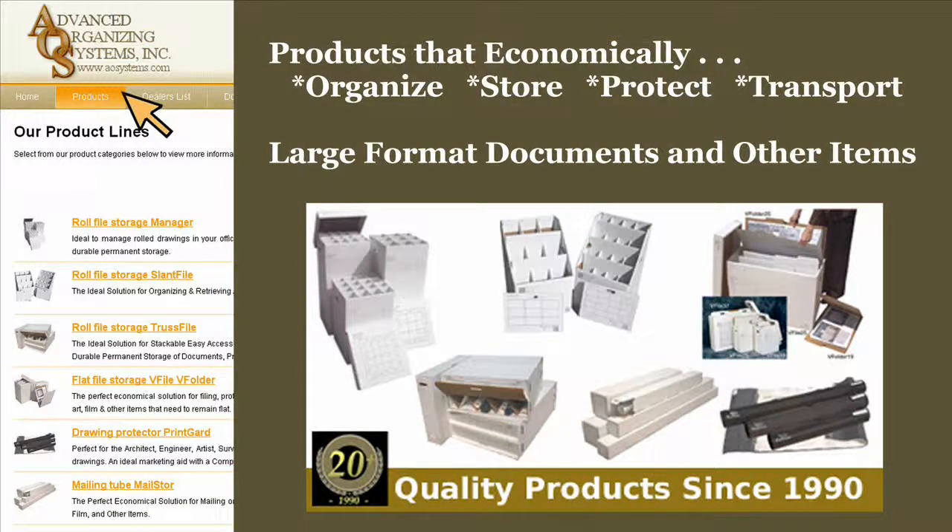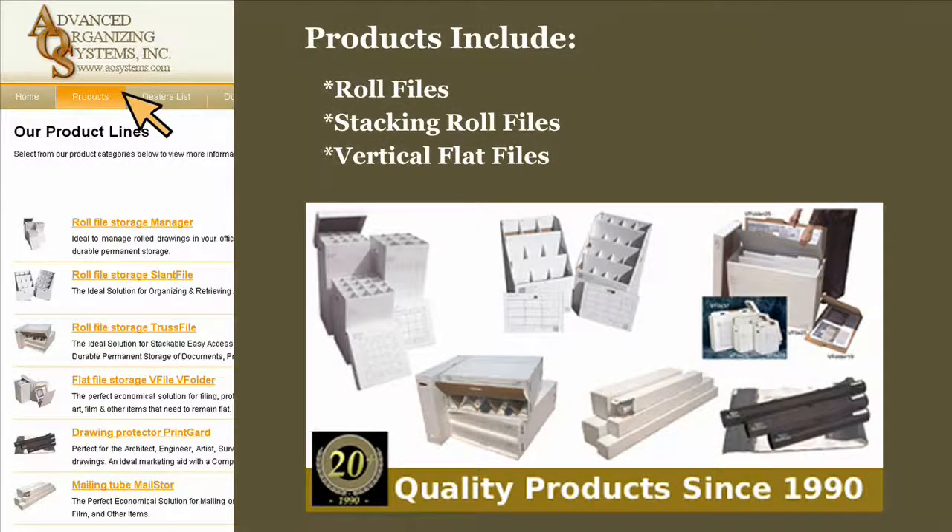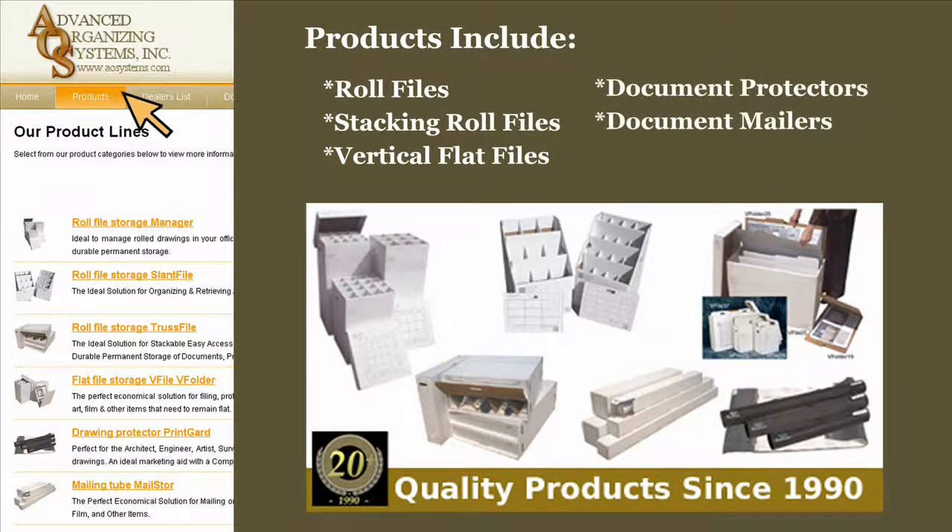Advanced Organizing Systems provides versatile products to economically organize, store, protect, and transport large format documents and other items. Products include multiple solutions for roll files, stacking roll files, vertical flat files, document protectors, and document mailers.